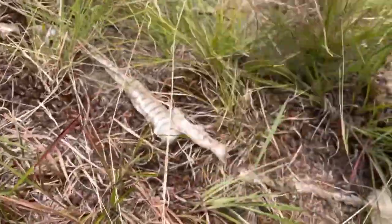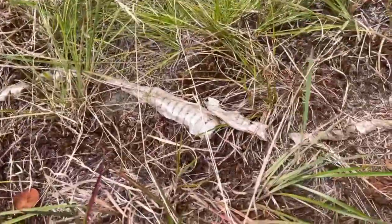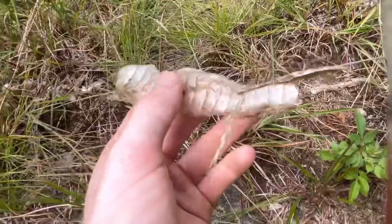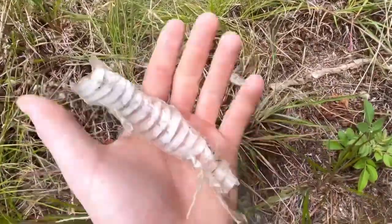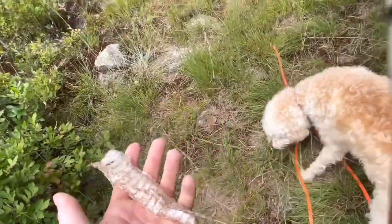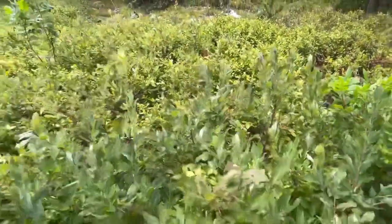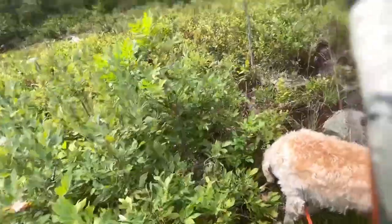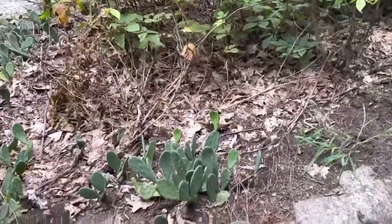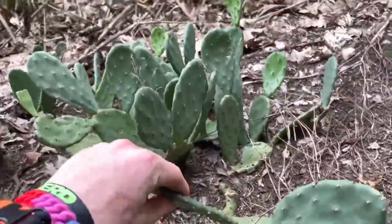He got away into the bushes. But here — this is probably his snake shed. He probably just recently shed and uses this area a lot, but he's somewhere in these bushes and I don't think I'm going to be able to get him out of there. Let's see if we can find any more snakes.